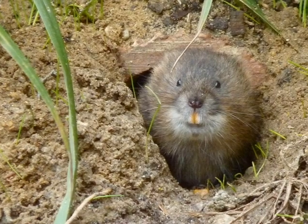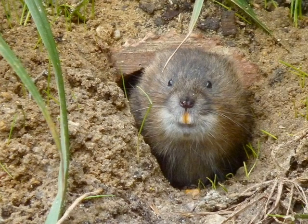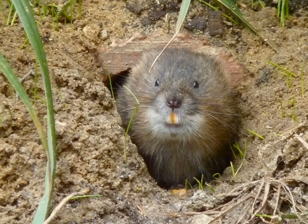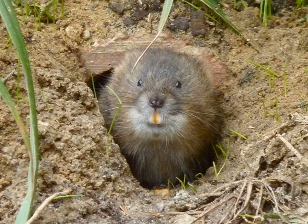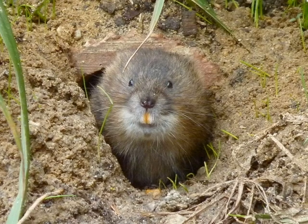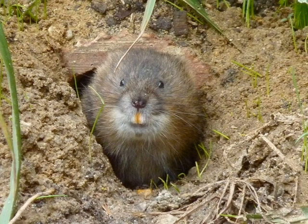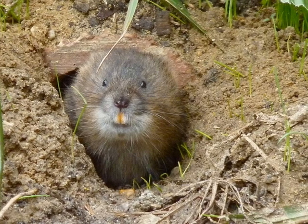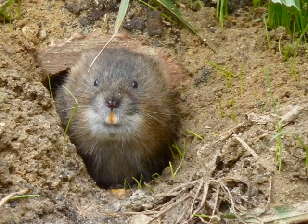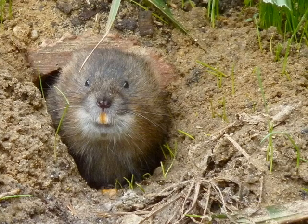It protects the waterfowl because it will stop their predators and the weather to keep them cold, hot, endangered, and stuff like that. And that's how the home of a waterfowl protects it.